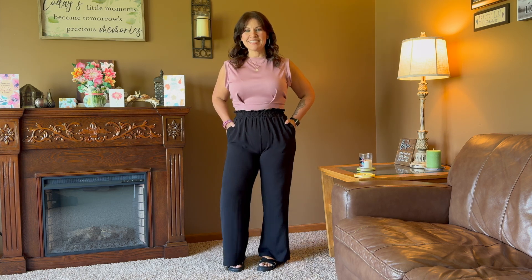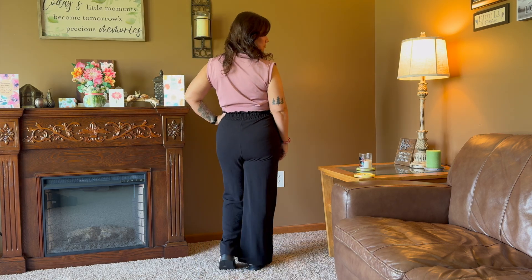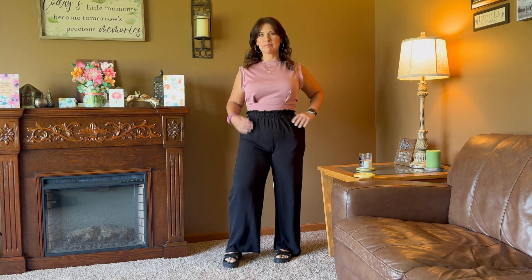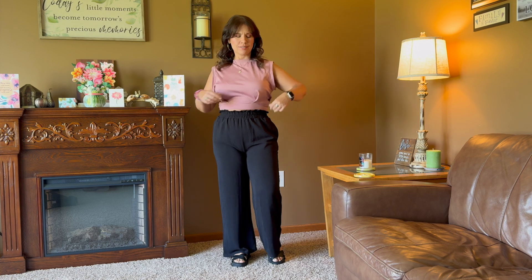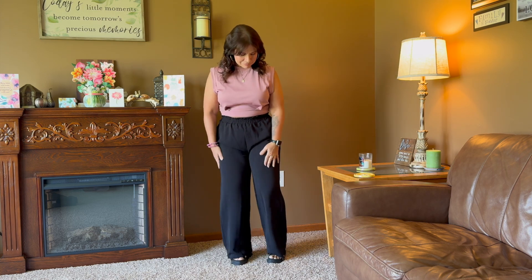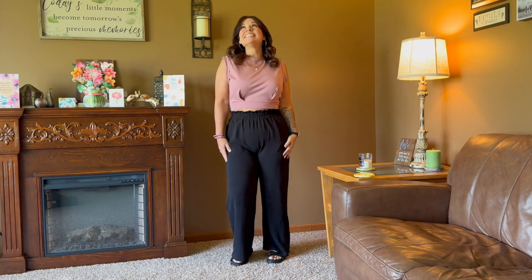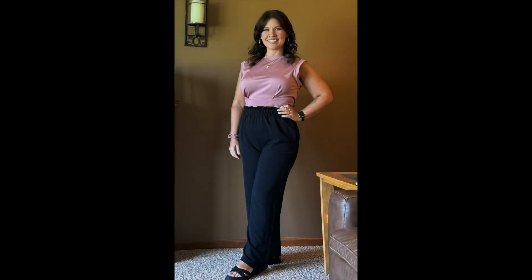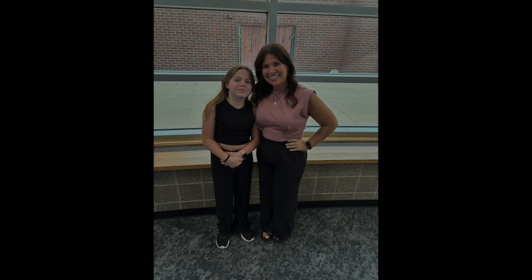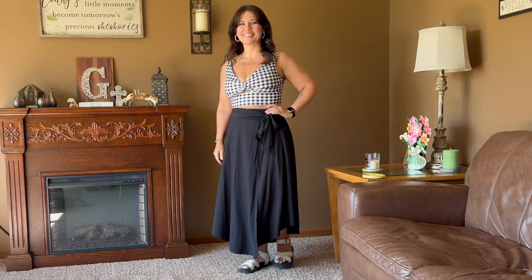This is actually the first outfit that doesn't have any thrifted items. The shirt is from Halara — I absolutely love it — and the pants and sandals are from Temu. I was going to one of my nieces' softball games and then leaving directly from there to another niece's orchestra concert. My son's girlfriend had me send her pictures because I wasn't sure about the outfit, and she said I looked super cute. This is my niece London at her orchestra concert — she plays the cello, that girl's awesome.